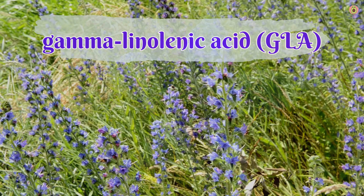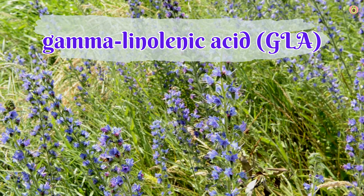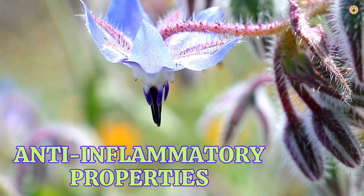Welcome to The Healthy Pantry, your daily dose of nutritional knowledge and wellness inspiration. We are delighted to have you here. In today's video, we're diving deep into the magnificent world of borage.